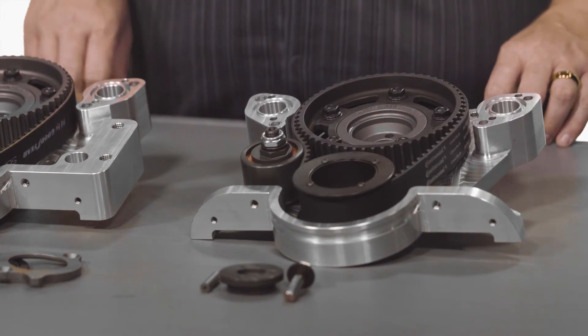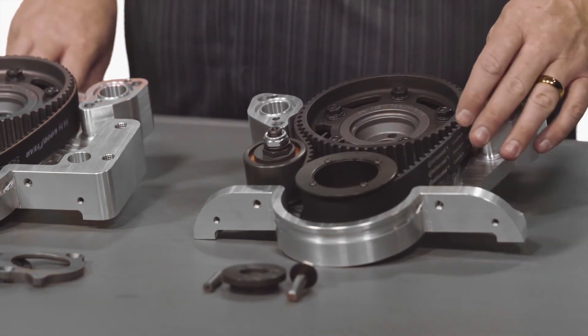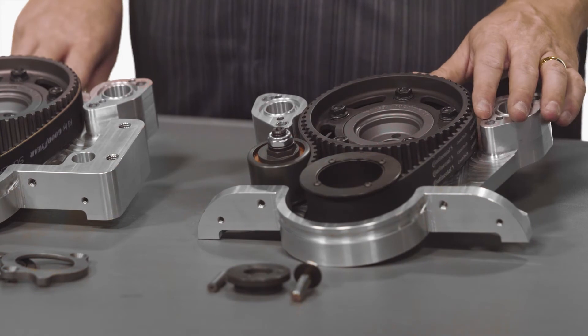Today we're talking about belt drive timing systems for a small block Ford application. Belt drive timing systems are often used in high horsepower applications where you've exceeded the capabilities of a stock timing chain and gears. These belt drives are comprised of an upper and lower drive gear along with a rubberized belt to drive the two.